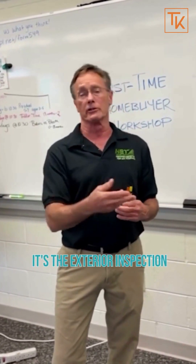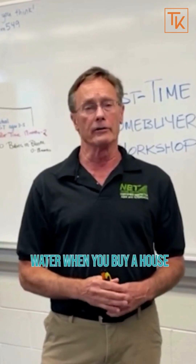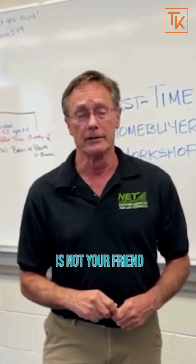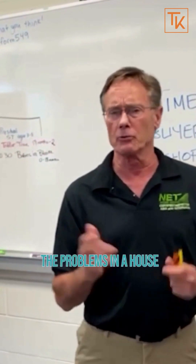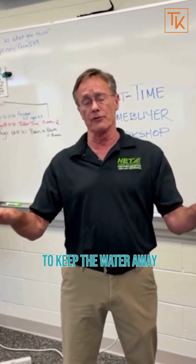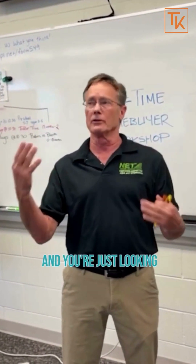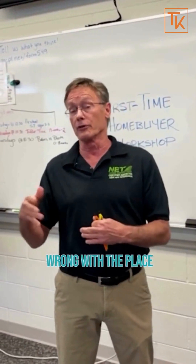The initial inspection — you walk up to the house and it's the exterior inspection. You're paying attention to the grading. Water when you buy a house is not your friend; water causes 90% of the problems in a house. So that grading is super important to keep the water away from the foundation. And then you just walk around looking for anything going wrong with the place.